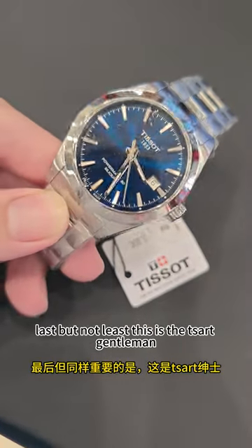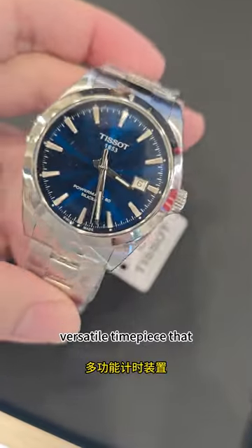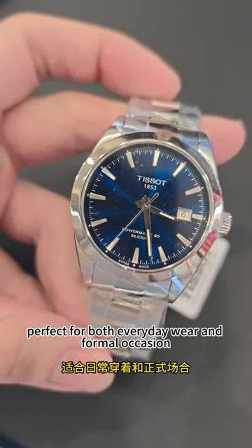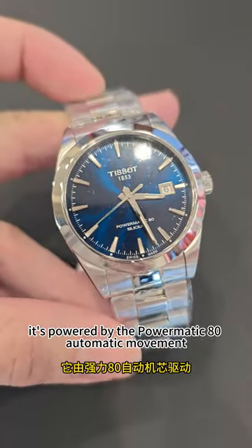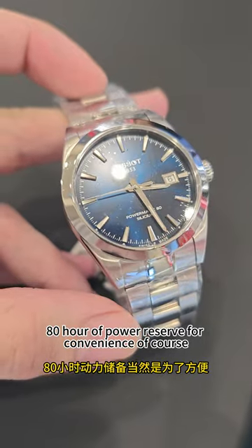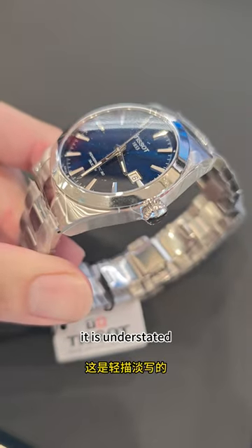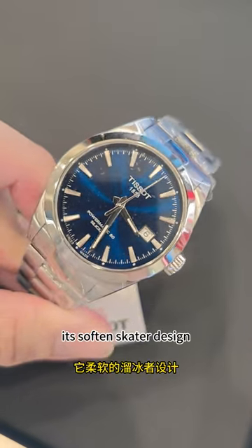Last but not least, this is the Tissot Gentleman — a refined, versatile timepiece that offers a blend of elegance and modern functionality, perfect for both everyday wear and formal occasions. The movement is powered by the PowerMatic 80 automatic movement, providing an impressive 80-hour power reserve. The case is 40mm standard steel, understated and featuring a polished finish that complements its sophisticated design.